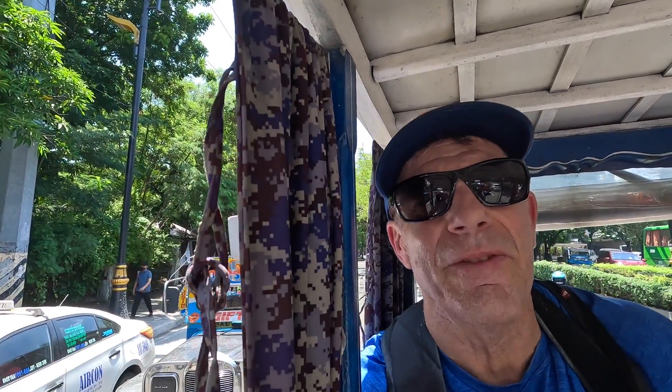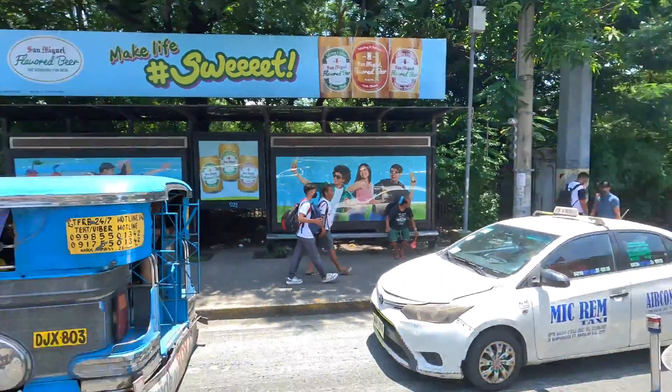This is what typical traffic looks like here in Manila — check it out. This is what typical traffic is.